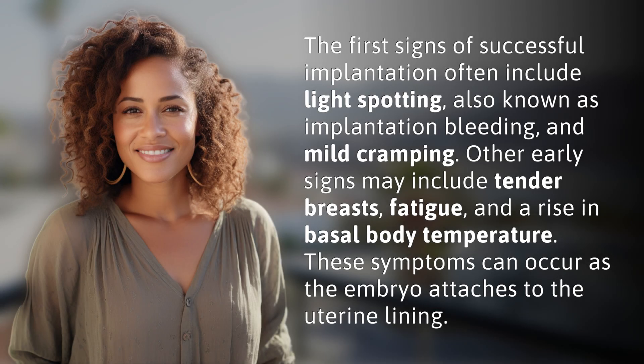The first signs of successful implantation often include light spotting, also known as implantation bleeding, and mild cramping. Other early signs may include tender breasts, fatigue, and a rise in basal body temperature. These symptoms can occur as the embryo attaches to the uterine lining.